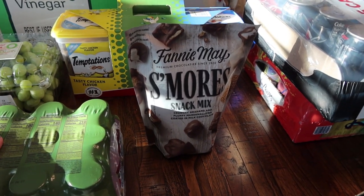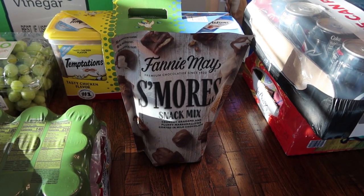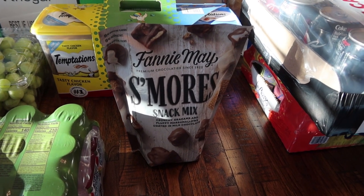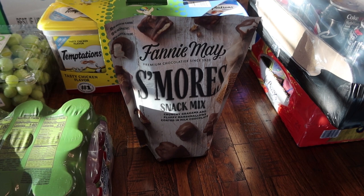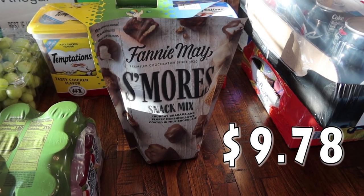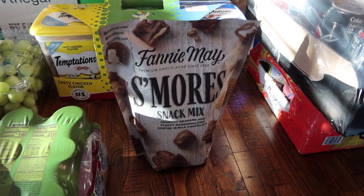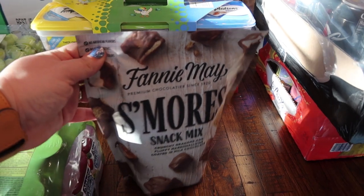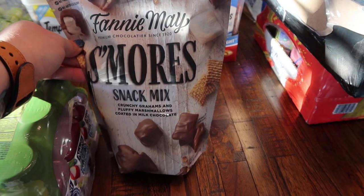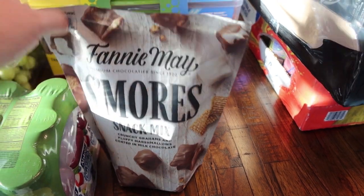I picked these up — it's been so long. Sam's said these were a seasonal item, but they're actually a regular item now. I see them every single time I go and I haven't picked them up in forever. So I did go ahead and pick them up to treat myself — it's the sweet love month. I got this s'mores snack mix. I love these — they are so good. It's crunchy grahams, fluffy marshmallows, coated in milk chocolate. Super, super yummy.